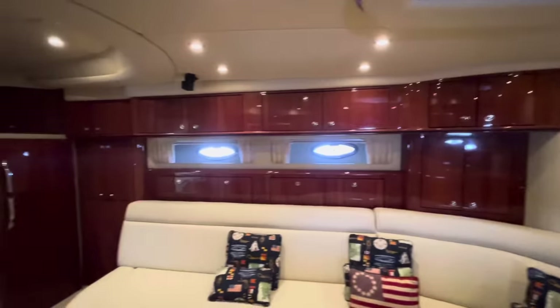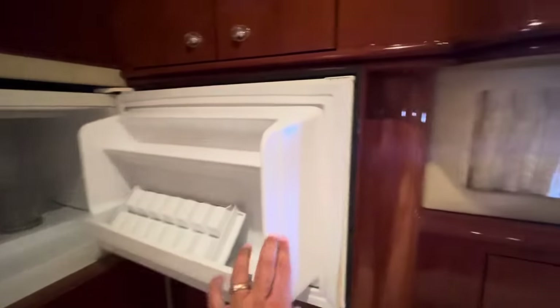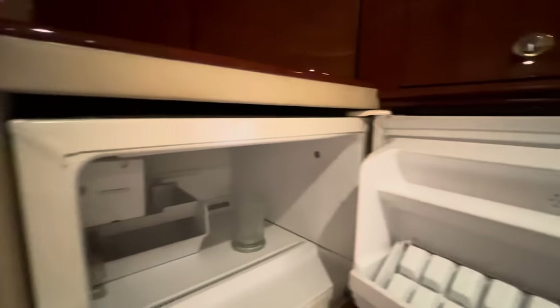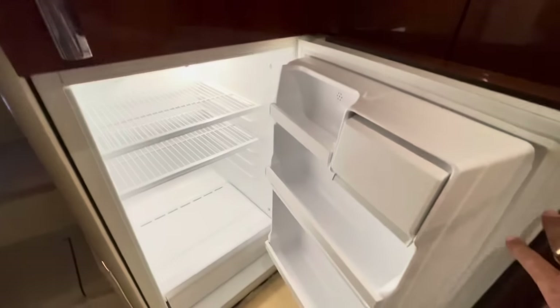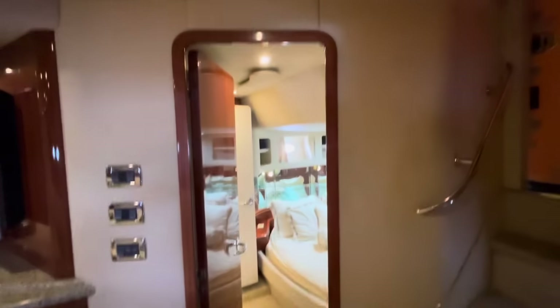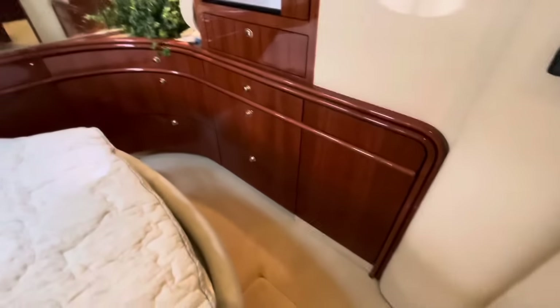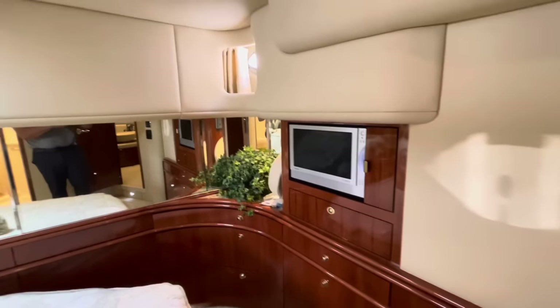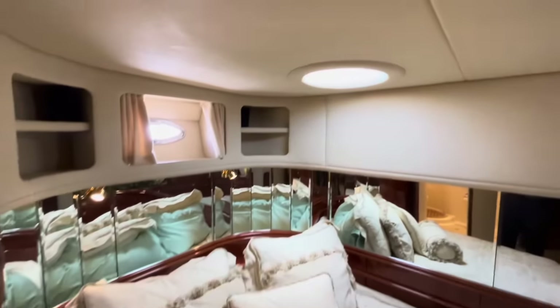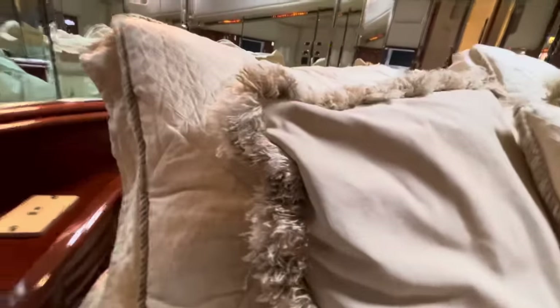Lots of storage behind the couch. Another large refrigerator aft. Very nice condition. This sofa will extend out and make it into a bed. Aft we have the master stateroom. Lots of storage in front of the bed. Flat panel TV built in. Port holes and skylight to bring in a lot of light from outside. We have the hanging locker and a cedar-lined closet.